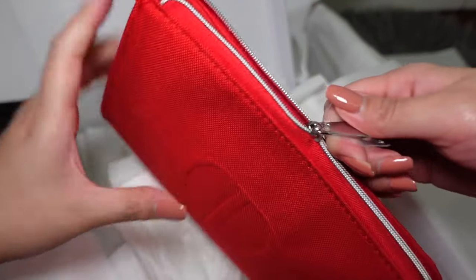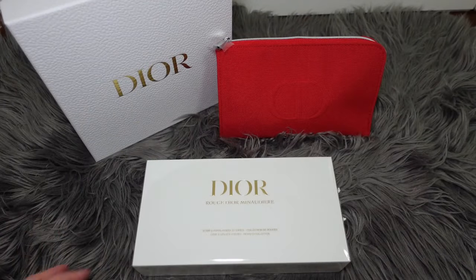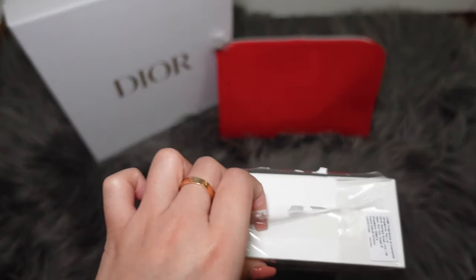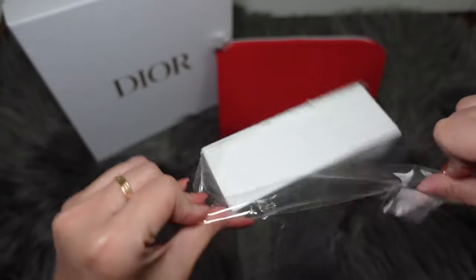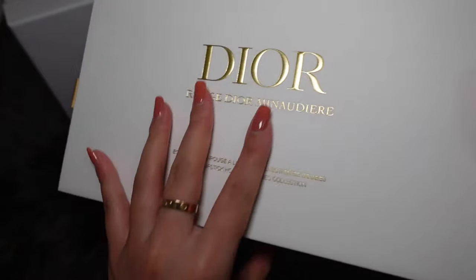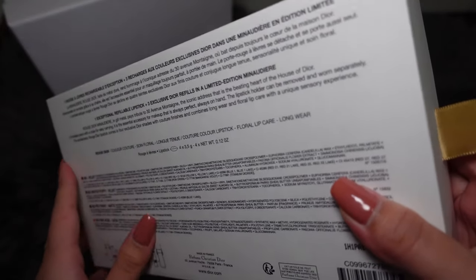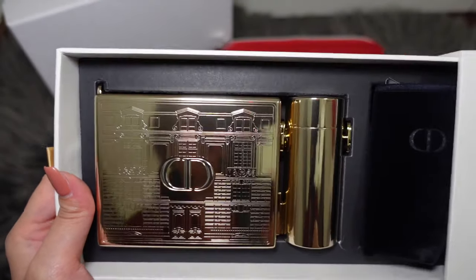This is how slim the pouch is even after I've stored my products inside. Now it's time to unbox the main thing. I'll use scissors to be safe — it's either I break my nail first or I break the packaging, but I think my nail will break first. Inside the bag there's a lipstick with three refills. This is made to pay tribute to the 30th anniversary of Avenue Montaigne. Here it is — so pretty, right?